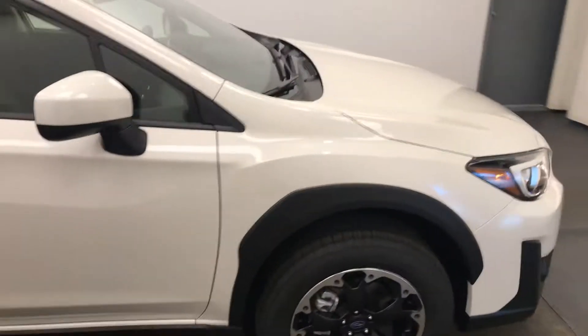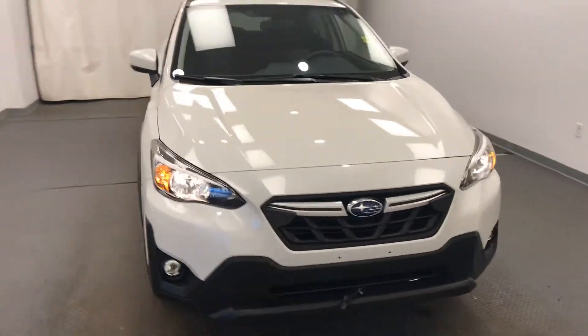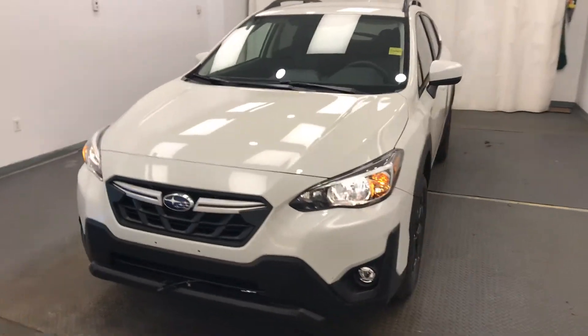Once again, we're viewing stock number 228387 on a 2021 Subaru Crosstrek. Our exterior color is crystal white.